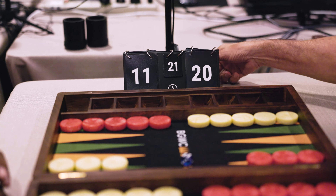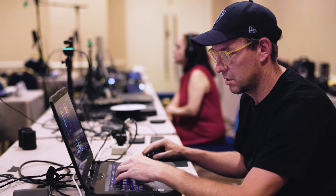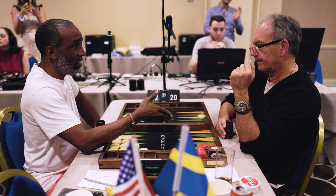Elevate your play. Embrace the prestige. The X 22 — where winners roll.